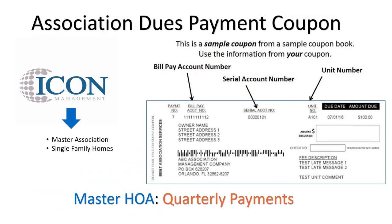Paying your association dues is simple and easy. You will receive a coupon booklet from Icon Management that covers the master association and single-family homes. This is a quarterly payment due four times a year. For questions about your payment status, contact your master association manager.